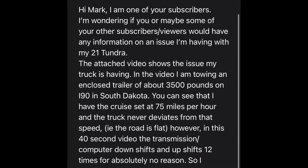I am one of your subscribers. I'm wondering if you or maybe some of your other subscribers or viewers would have any information on an issue I'm having with my 2021 Tundra. The attached video shows the issue my truck is having. In the video I am towing an enclosed trailer of about 3,500 pounds on I-90 in South Dakota. You can see that I have the cruise set at 75 miles per hour and the truck never deviates from that speed — the road is flat.